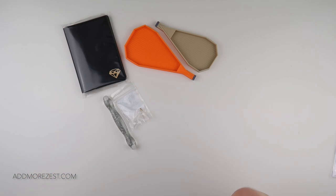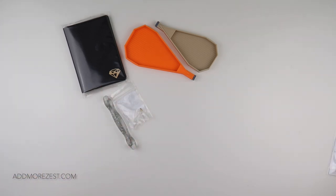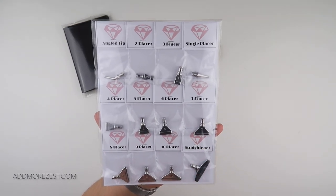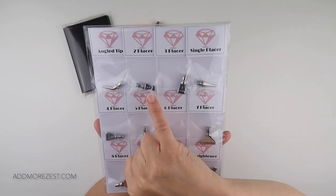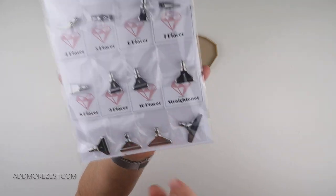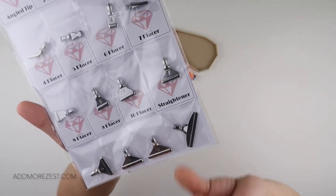In addition, you've asked for straighteners and multi-placers to go with the metal tips we sell. We now have them. You can buy these as a set which includes an angle placer, a two-placer, a three-placer, a single placer, a four, five, six, seven, eight, nine, and ten, as well as a straightener. We haven't been able to find shorter straighteners but we have found the long ones in metal.